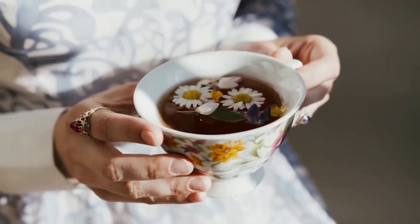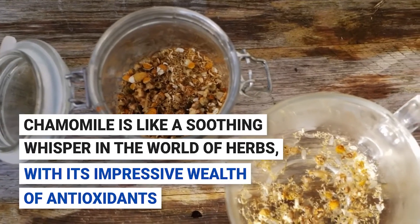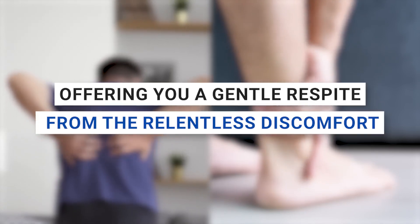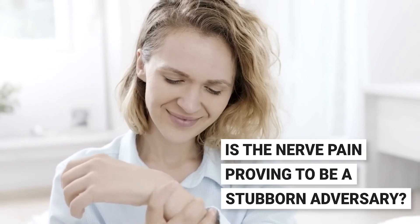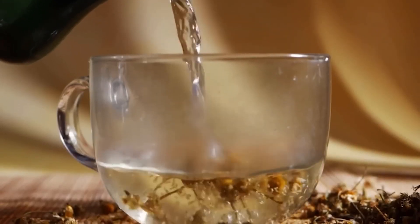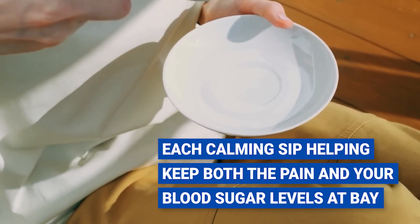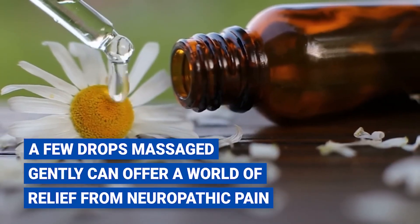Number seven: chamomile. Are you ready to cozy up to a time-honored herb that's been soothing souls and healing bodies for centuries? Chamomile is a gentle, aromatic powerhouse with an impressive wealth of antioxidants. Its superpower lies in taming inflammation and easing neuropathic pain. Chamomile is also a gentle guardian of your blood sugar levels — making it especially useful for those wrestling with diabetic neuropathy. The answer might be as simple as a daily rendezvous with chamomile tea, each calming sip helping keep both pain and blood sugar levels at bay. If tea isn't your thing, chamomile essential oil, massaged gently, can offer relief from neuropathic pain.